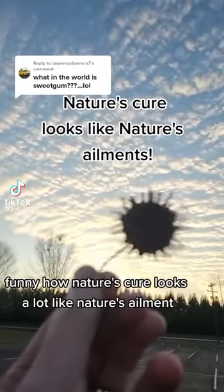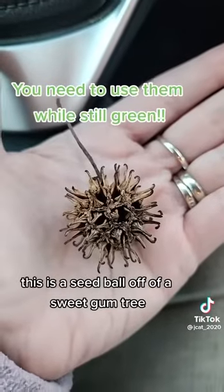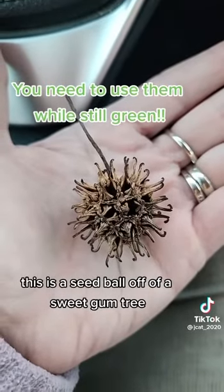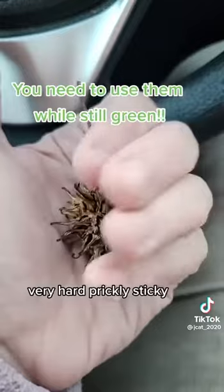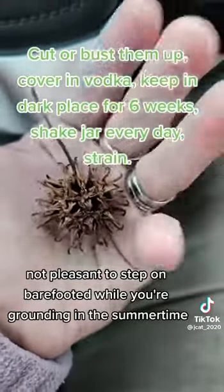Funny how nature's cure looks a lot like nature's ailment. This is a seed ball off of a sweet gum tree — we call them sweet gum balls. Very hard, prickly, sticky, not pleasant to step on barefooted while you're grounding in the summertime.